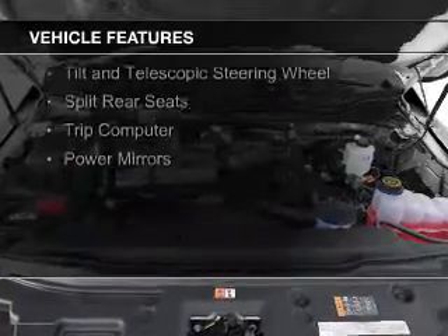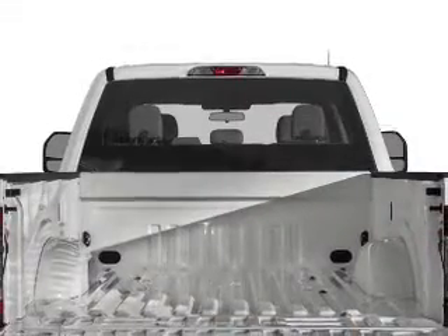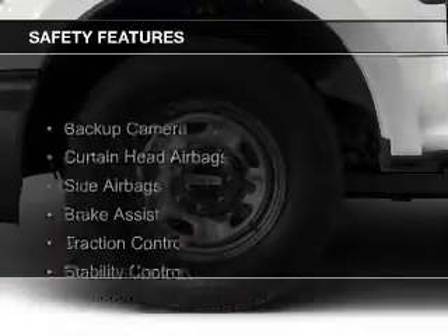The features include a tilt and telescopic steering wheel, split rear seats, a trip computer, and power mirrors. Safety was made a priority with these features.